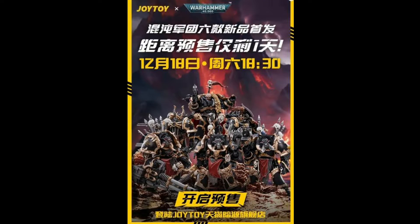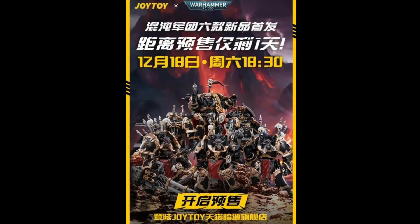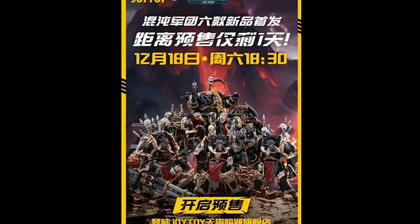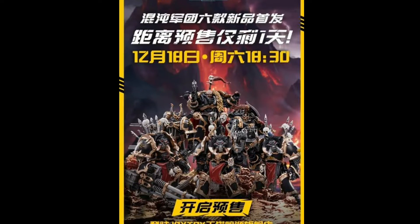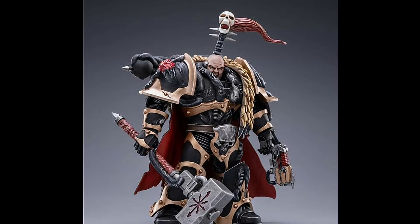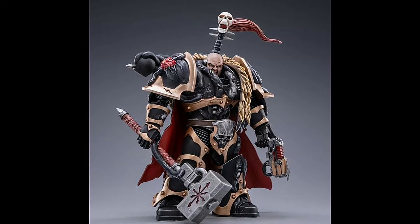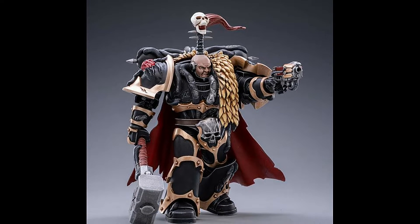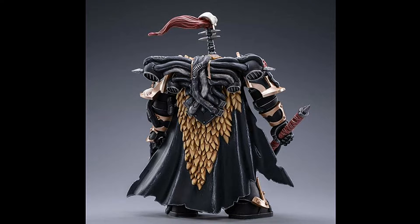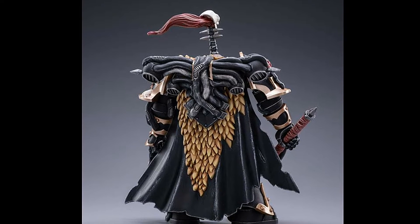Following on from the last Toy News video and the tease of the Chaos Space Marines, Joy Toy have now officially announced the release. There will be several releases available sometime in March, going up for pre-order soon. The first one we have here is the Black Legion Chaos Lord, Carlos the Ravager.